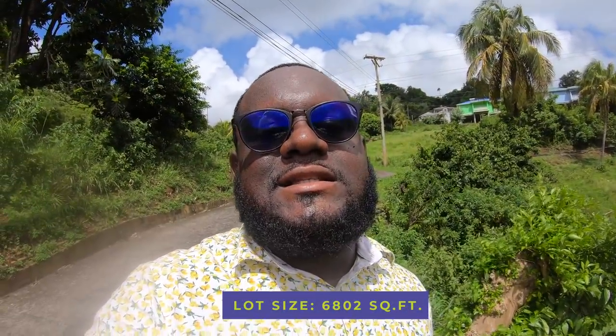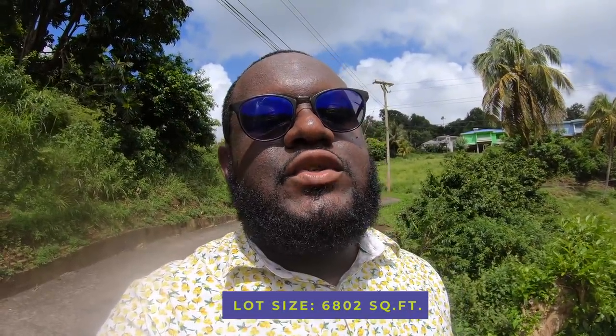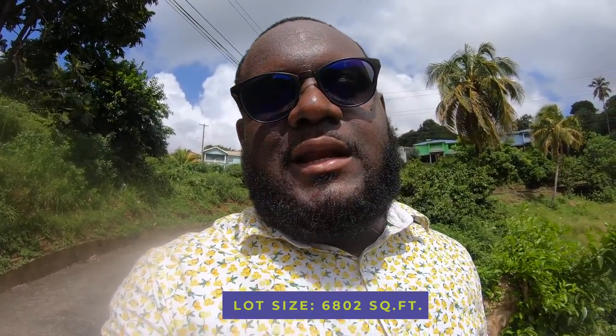So what's the size of this land? The land is 6,802 square feet — a comfortable piece of land to build. You have a nice lawn to the front, lawn to the back, and your house could comfortably fit in the middle. We'll fly the drone, take you a view from up top, and then we're going to talk about the price — because it's a nice price. It's Fair Hall, all right.